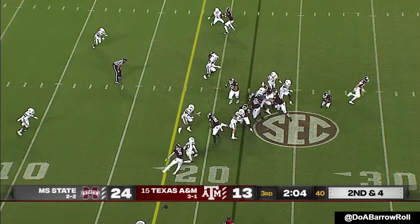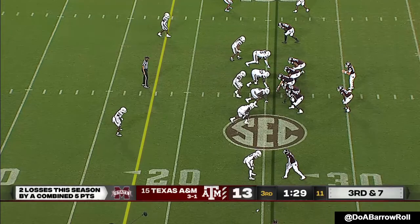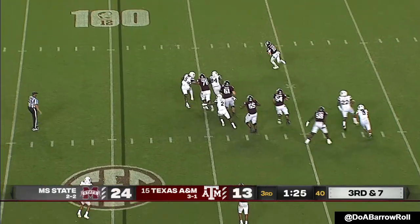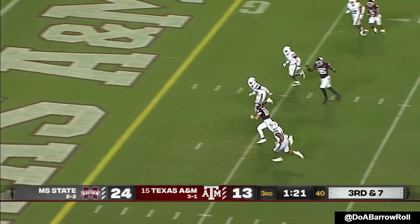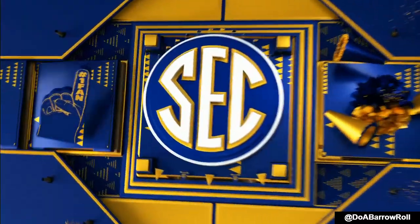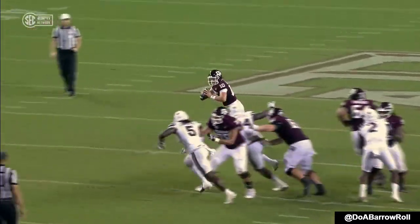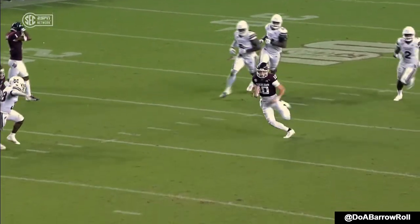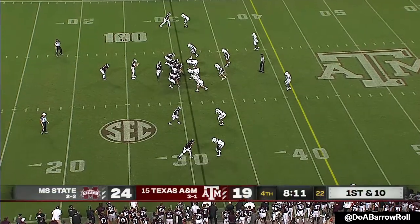Calzada under pressure — shakes — he's got an open field in front of him. Zach Calzada! Touchdown! Great job avoiding the free rusher and then making a quick decision right there. We've seen him do a good job of buying time and keeping his eyes downfield. Texas A&M!